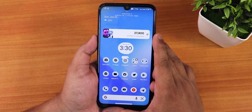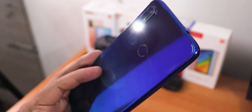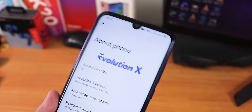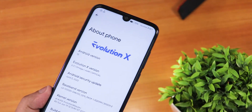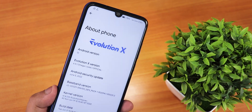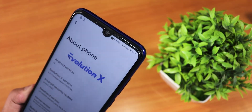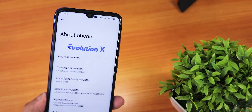My personal opinion on the latest Evolution X ROM on the Redmi Note 7 Pro: I would prefer some other ROMs simply because this ROM doesn't come with any stock camera, while most others do. I would personally prefer ROMs like Pixel Plus CY or similar.